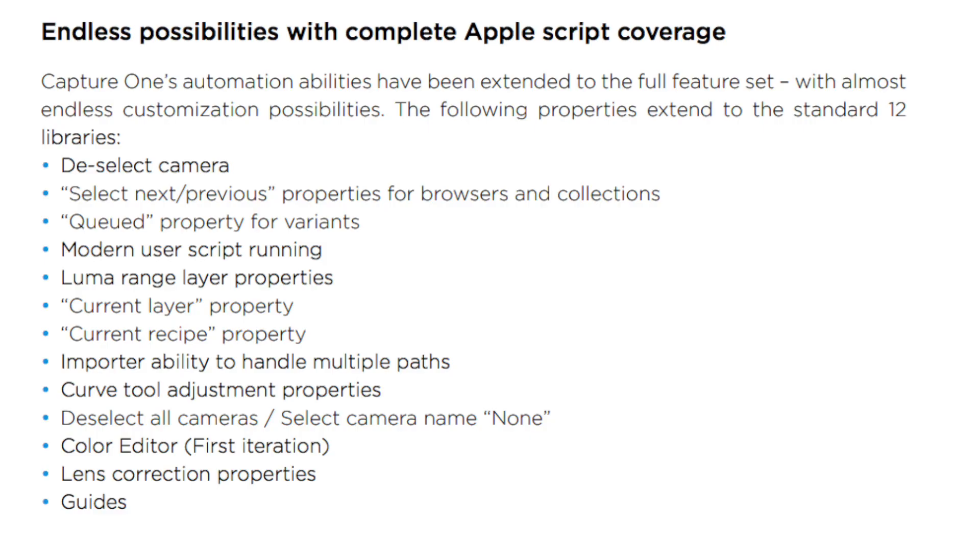Then, there's another thing I can't really show you because I haven't used it much in the past, but they added more functionalities for AppleScript. Over here are the new edit functions. There have also been some bug fixes, and on the Capture One website you can find those listed.